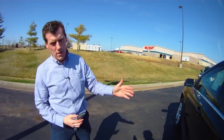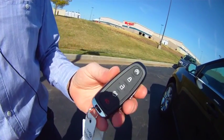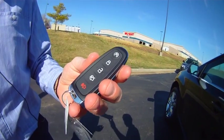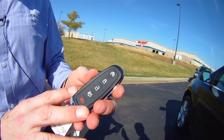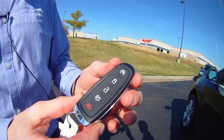This is the 2012 Ford Edge, and I want to talk about the remote, the key, the remote start, and how to get in the vehicle with the key. This key is designed — this is a push-button start — so you're designed to be able to keep the key in your pocket.